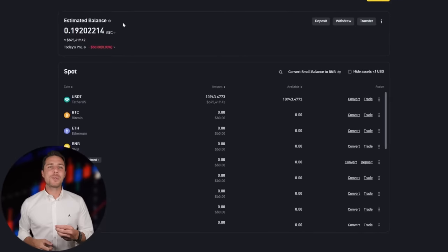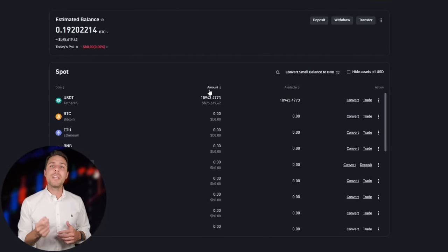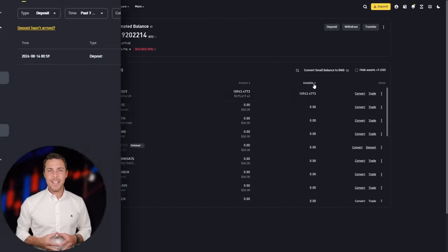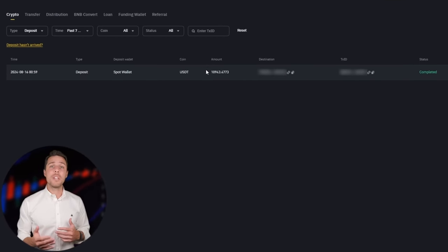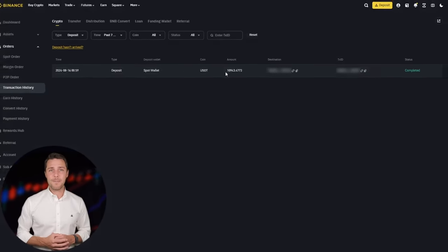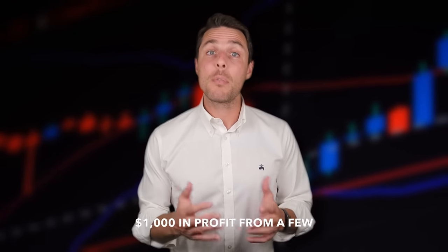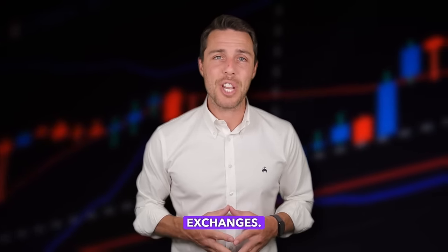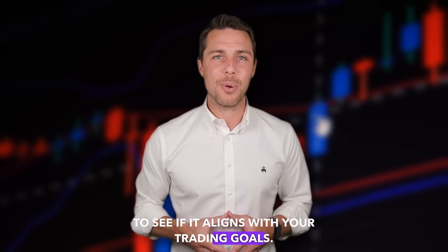Our funds have been returned to Binance, resulting in a profit of 10-13% from the initial $10,000. This demonstrates that with a larger initial investment, higher profits can be achieved in approximately 15 minutes. You can increase the starting amount for each trade and repeat the process to potentially achieve larger profits. In this example, we were able to generate over $1,000 in profit from a few transactions between two exchanges. Consider trying this approach to see if it aligns with your trading goals.